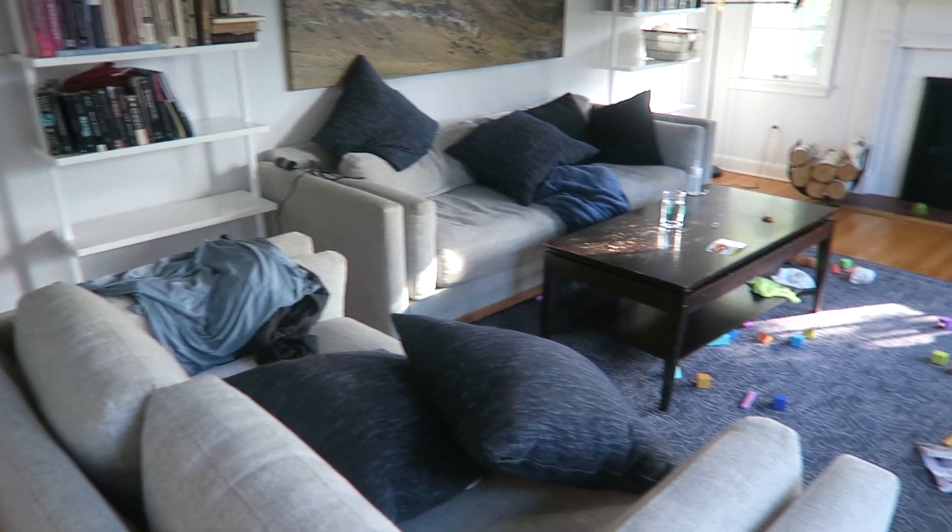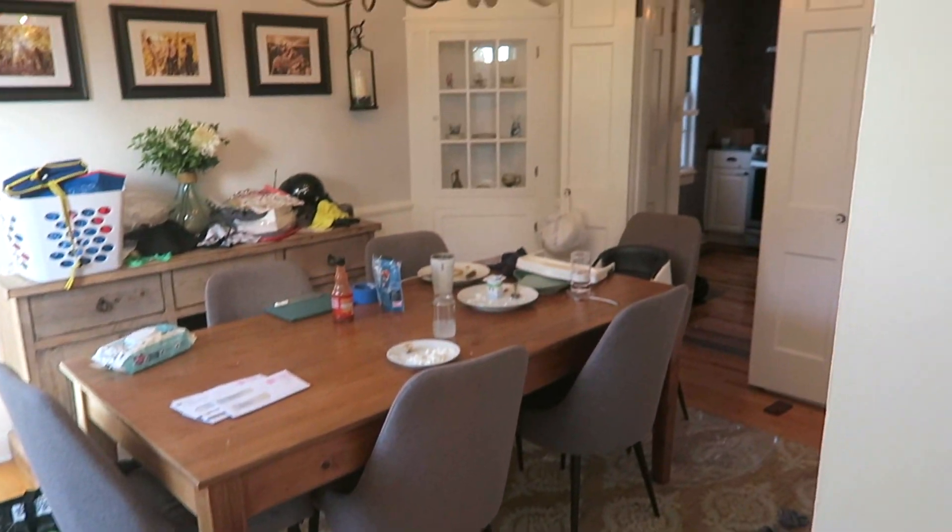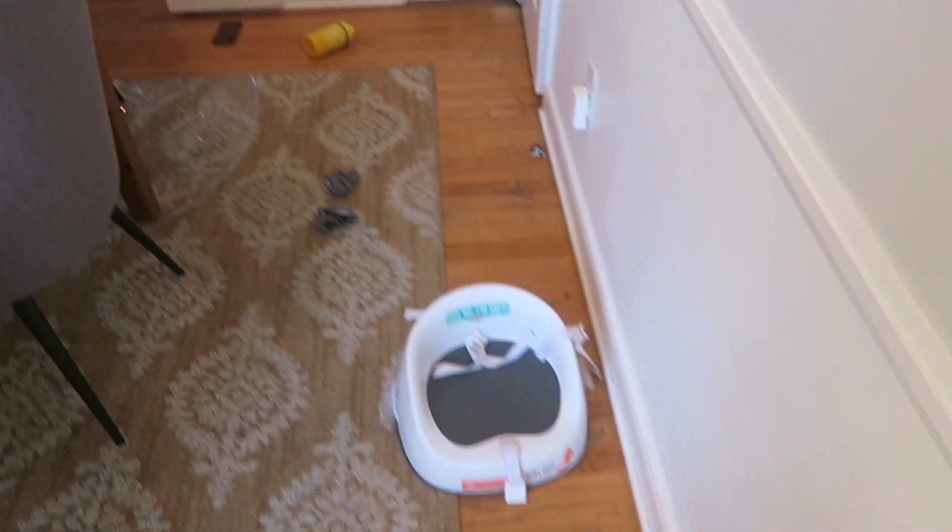Good morning, it's Victoria, welcome back to Time Ahead. Today we're going to do a little clean with me video — a quick one. I'm going to show you the disaster that is my house this morning. It's not really a disaster and it won't take that long to clean, but it's just life with children.